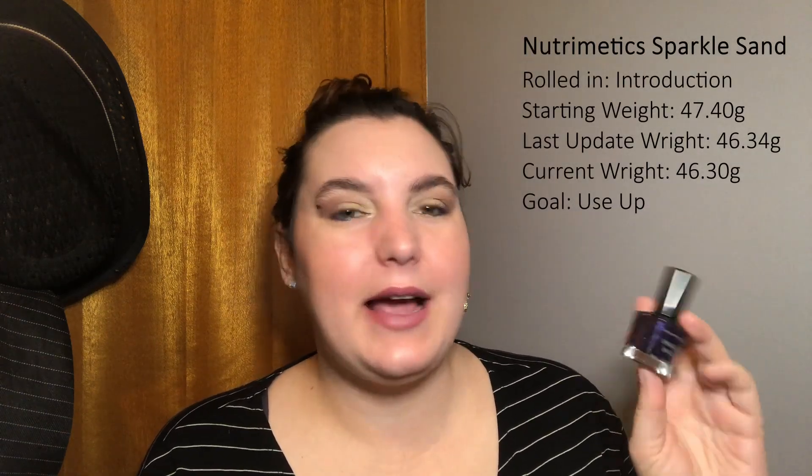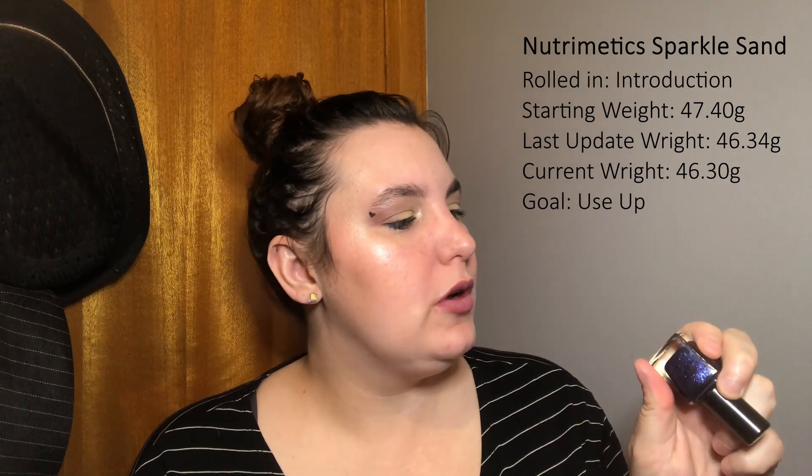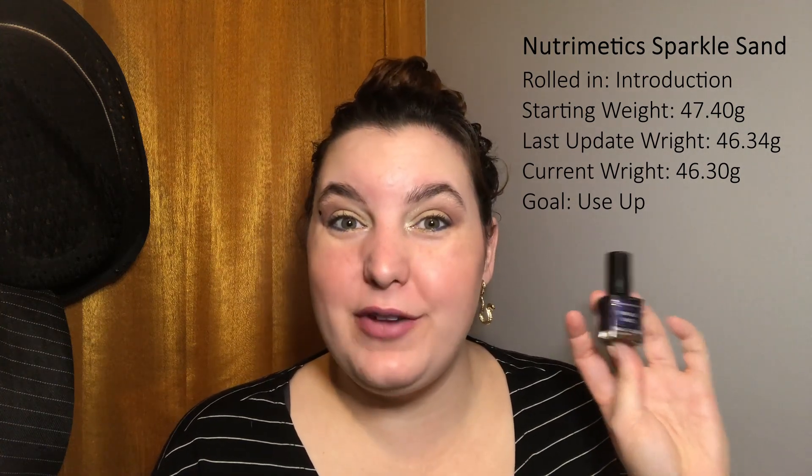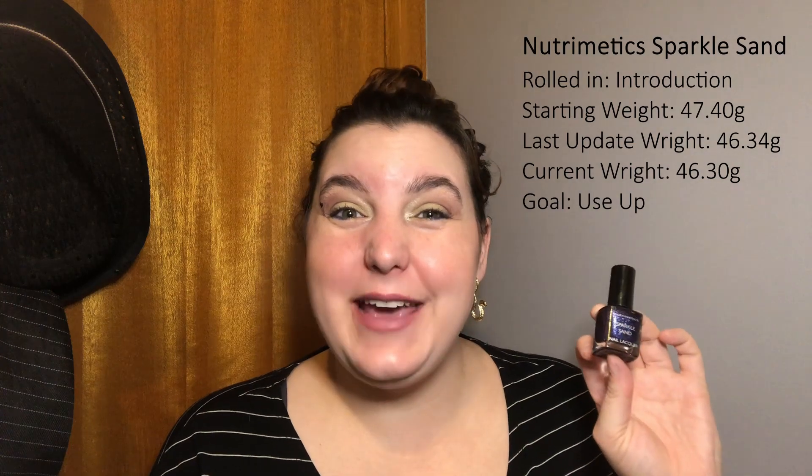Next up we have the Nutramedic Sparkle Sands Nail Lacquer — it's a purple sparkle violet. I probably should be using the quarterly refresh on this item too because it still only has two uses, which means it's been used even less than the lip primer. But I've decided to keep it in this project. You might also recognize it from my 50 Shades of Purple project, so I'm hoping having it across two projects will encourage me to use it more. If it's still not done by the next quarterly refresh, I think I will roll it out.